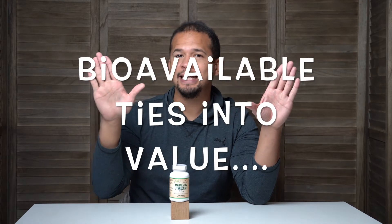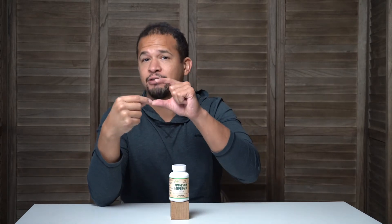Bioavailability is a really important thing to think about when considering what product or supplement is worth the cost. Because if something's highly bioavailable, that means you're really getting more bang for your buck — in other words, you're getting a higher percentage of the nutrients you're ingesting actually into your bloodstream.